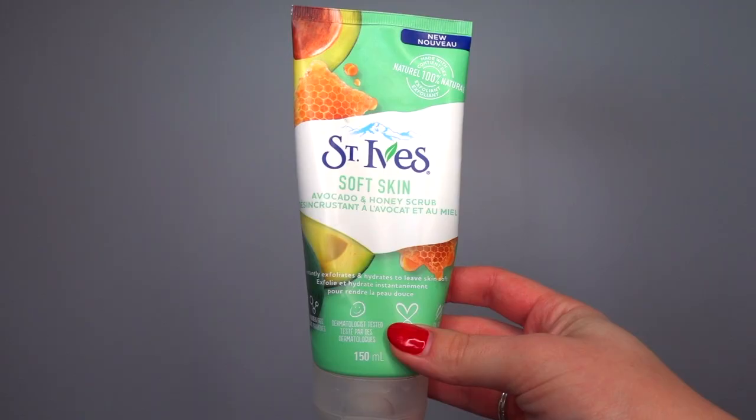Next is an OG product I've been using for years that has done such good wonders. I usually use this at night after I take off my makeup — it is the St. Ives Facial Scrubs. They are paraben-free, dermatologist tested, cruelty-free, and oil-free, and they are made with 100% natural exfoliant.